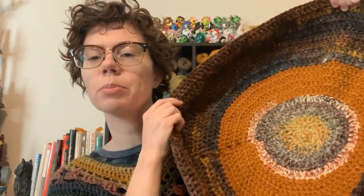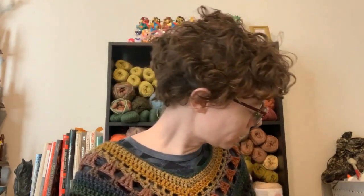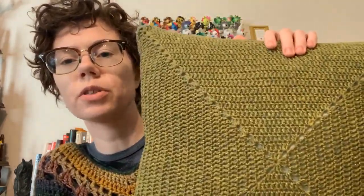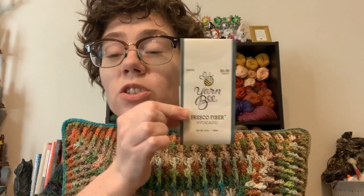Finished object number three is the pillow I showed you last time. The pattern is the Glorious Granny pattern by Fiber Spider — I'll link that below. I had just enough yarn for the front of the pillow. This is Noro Tayo Sport in color three. For the back I used a different yarn — a plain square made with Yarn Bee Fresco Fiber in Avocado. I have to tell you, I feel guilty for buying that yarn.